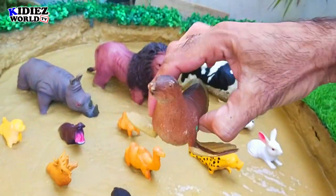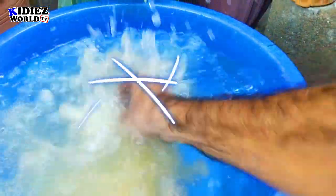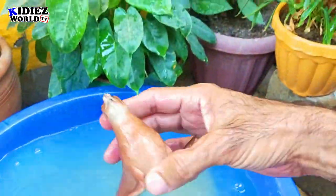Our first animal is a sea animal — the seal. Let's have a look at our seal. Here we go — seal!